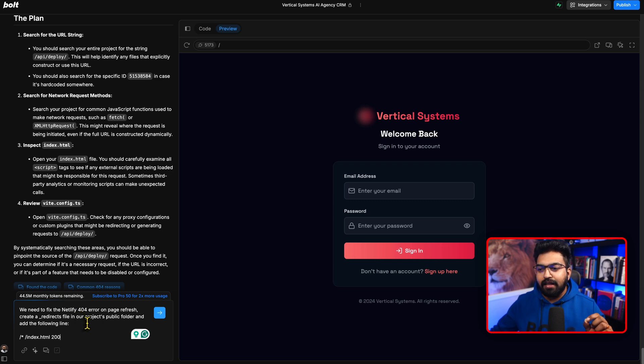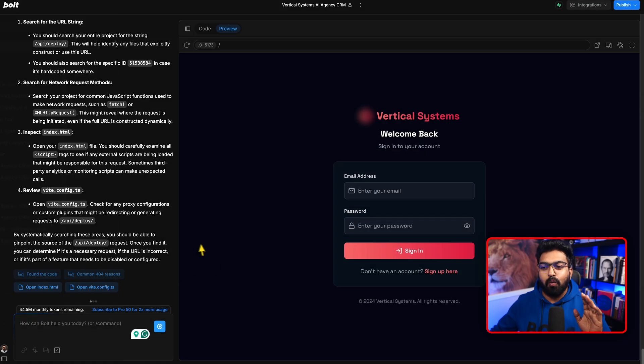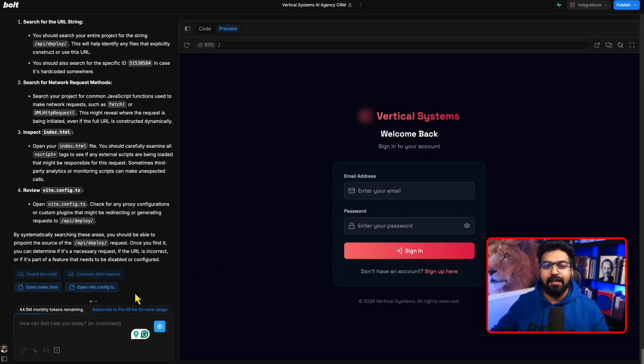For those of you who are not technical, I've prepared a prompt. You say: 'Fix a Netlify 404 error on page refresh — create a redirect file in our project's public folder and add the following line.' When you run it, your files will no longer show up with a 404 error.